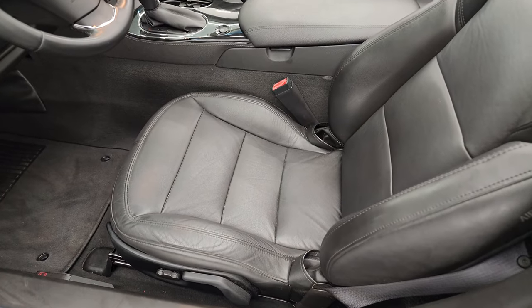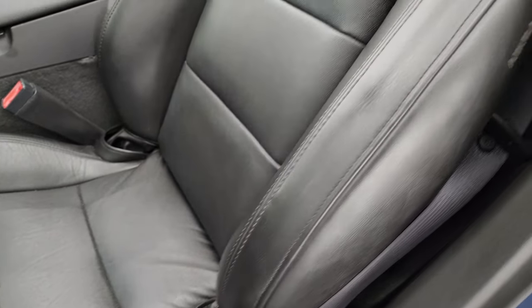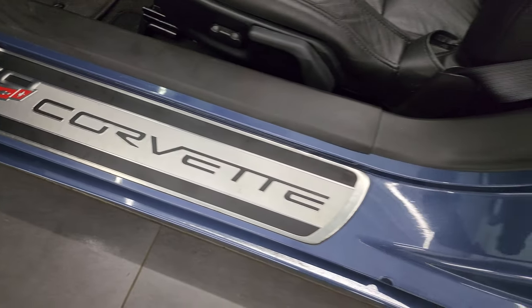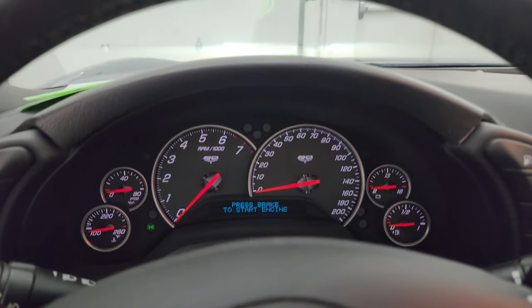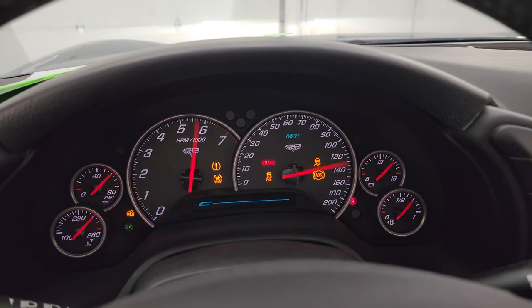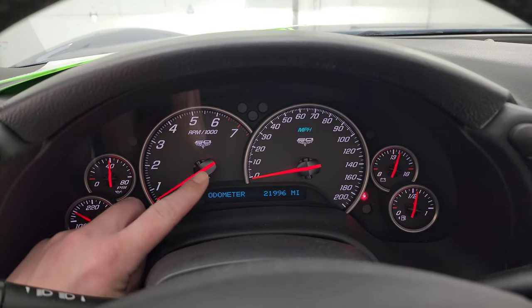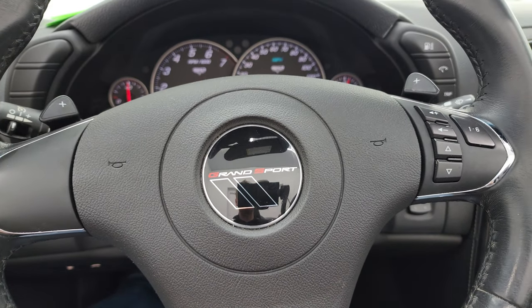Inside, the 1LT package gives you the black leather bucket seats — no rips or tears on those seats, they're in really nice condition. Side curtain airbags, factory floor mats. Power windows, locks, and mirrors. You get that 60th anniversary plate right there. The car has 21,996 miles. Note that you get the 60th anniversary instrument cluster as well. Comes with the leather wrap steering wheel, audio controls on the right, Grand Sport logo in the center, and your paddle shifters right there.